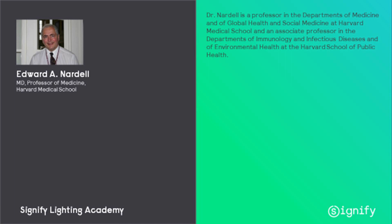Good morning. Good afternoon again to you all. Welcome to the Signify Lighting Academy webinar of this month. Today we have Mr. Nardell — Dr. Nardell is a professor in the departments of medicine and of global health and social medicine at Harvard Medical School and an associate professor in the departments of immunology and infectious diseases and of environmental health at the Harvard School of Public Health.